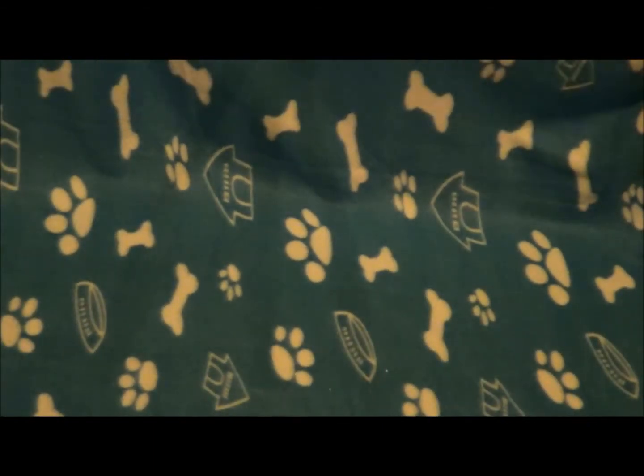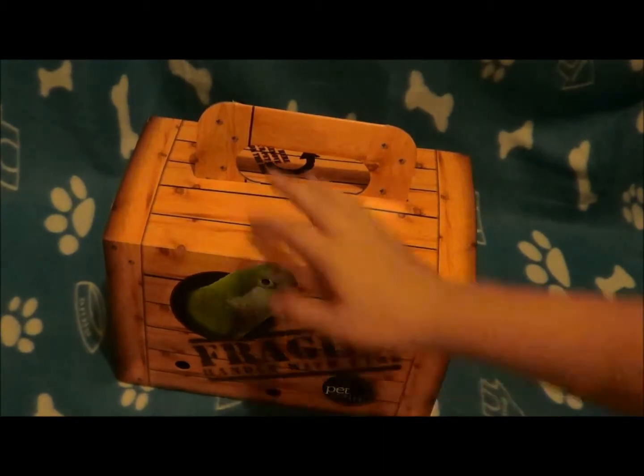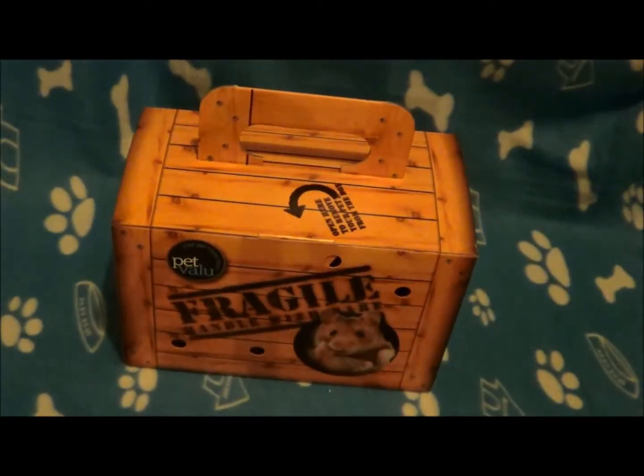The next carrier I want to talk about is another cardboard carrier. This carrier is similar to one you would get at PetSmart or something. It is pretty big — this is a Pet Value box, as you can see right there. And this is what I usually bring my hamsters home in because it is very spacious, and it's good for bringing your hamsters home in.